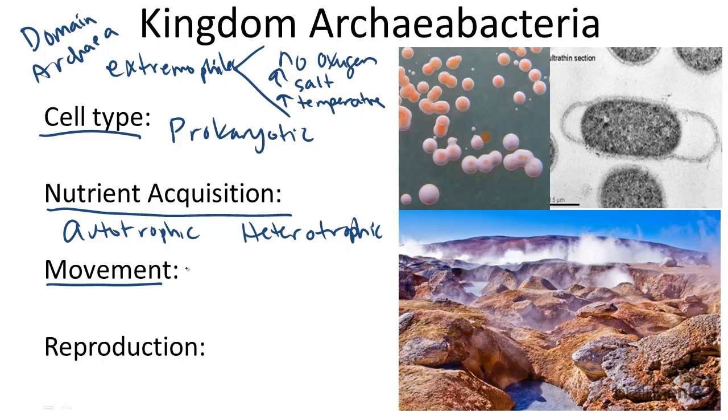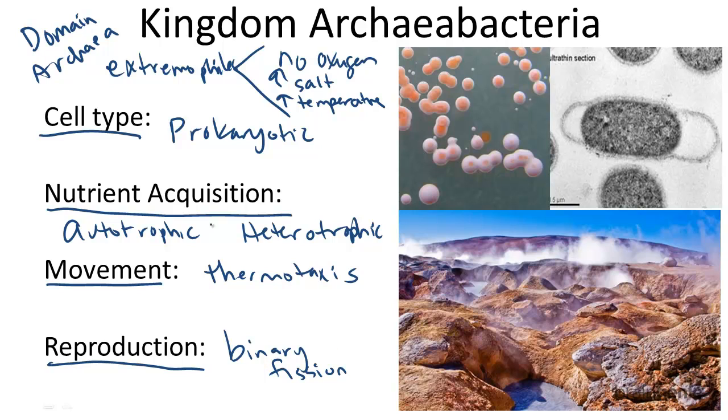How do they move? Generally, archaeabacteria move by a process called thermotaxis, but they can also move by other techniques. And how do they reproduce? They generally reproduce by a process called binary fission, as with generally most bacteria.